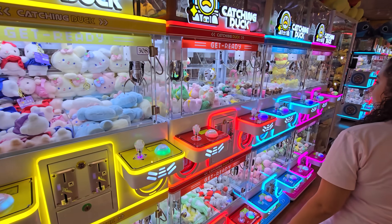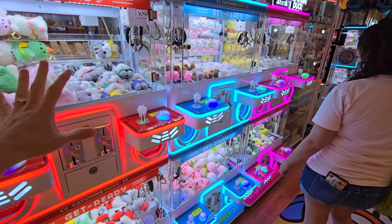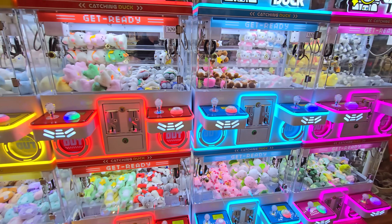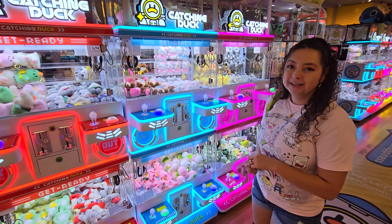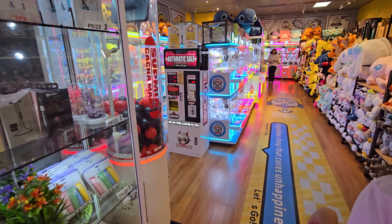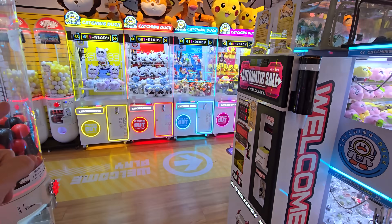We are gonna be playing - we have 70 tokens, and we spent 50 bucks for those. So let's see how much we can win! Do you want to start on some of these mini ones over here, Chris? Or do you want to start on some of the mini ones on the other side?